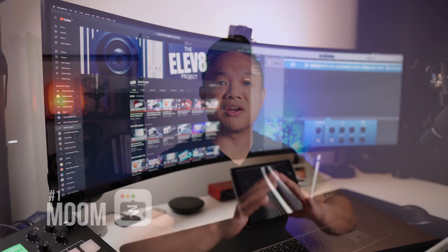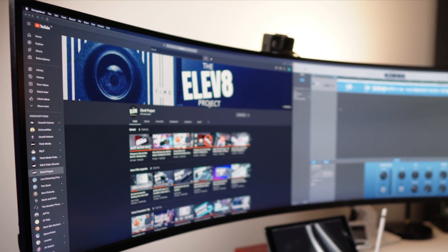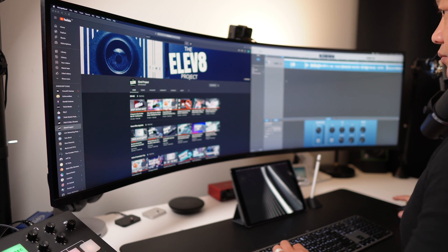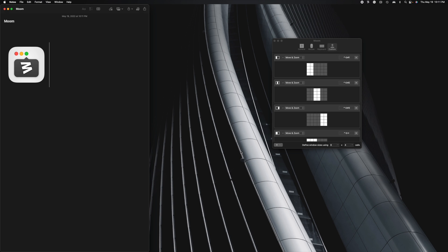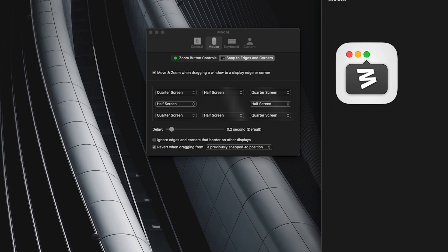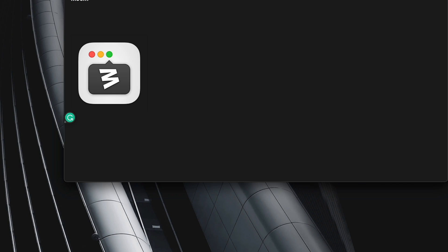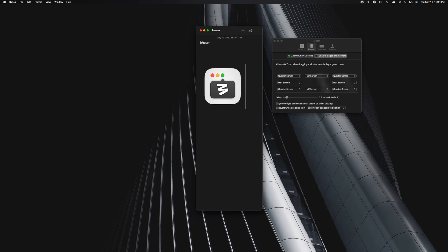I'm going to go over all five applications in no specific order, starting with Moom. Working on a 49-inch ultra-wide display gives me a lot of screen real estate, and Moom helps me quickly position my windows with customized keyboard shortcuts or snapping to corners, similar to what is offered on Windows. With a lot of office apps I use regularly, this is so handy and saves me time and increases my productivity.